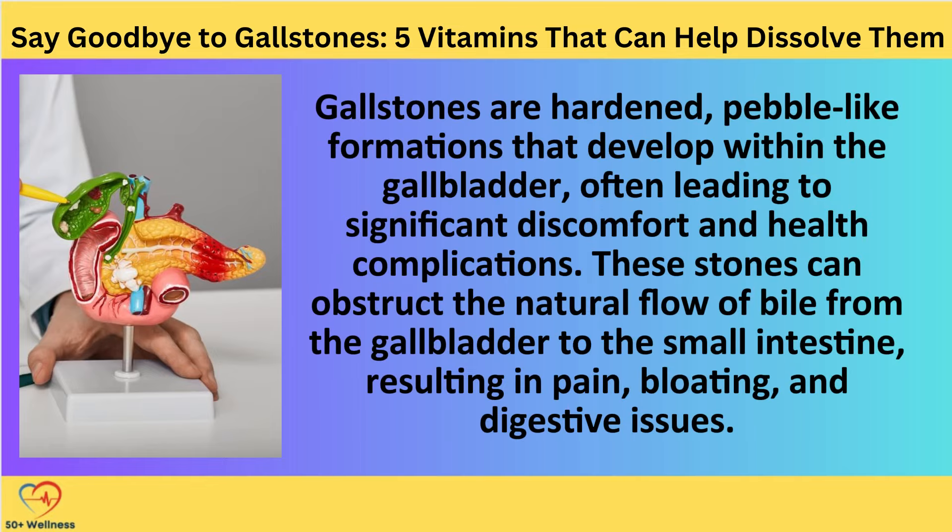Gallstones are hardened, pebble-like formations that develop within the gallbladder, often leading to significant discomfort and health complications. These stones can obstruct the natural flow of bile from the gallbladder to the small intestine, resulting in pain, bloating, and digestive issues.